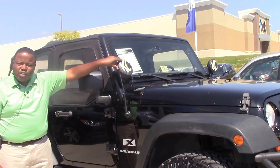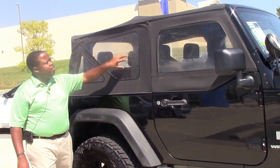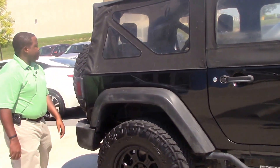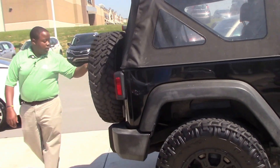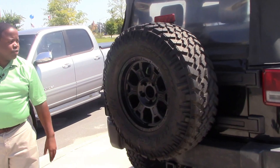It has KC highlights to give you some extra lighting in those four-wheeling conditions. It does have this soft top, and the spare tire also matches your other set as well as the wheels.